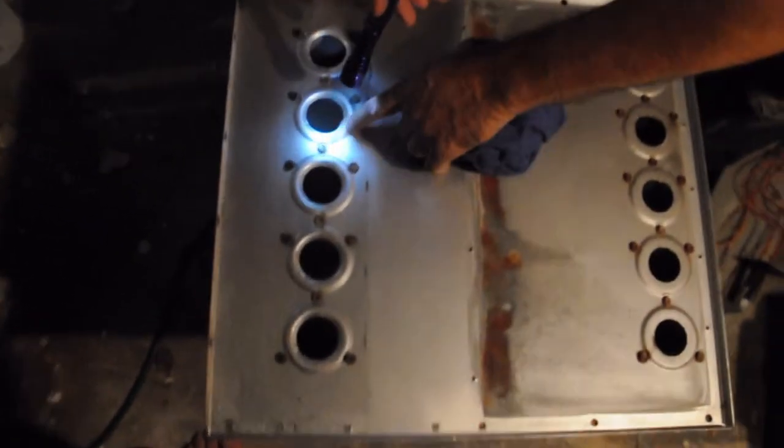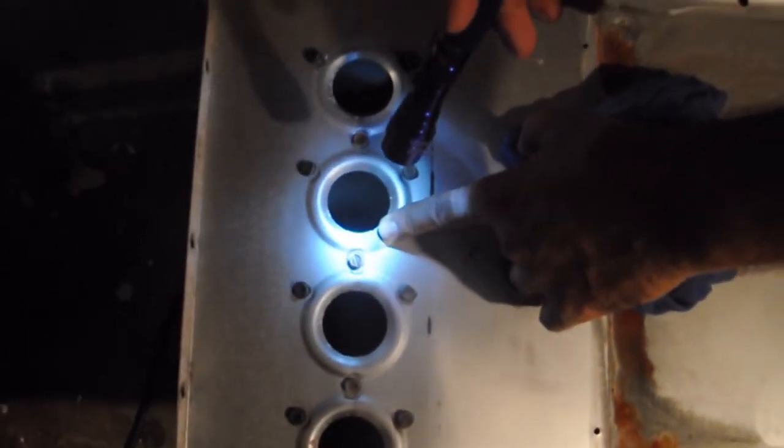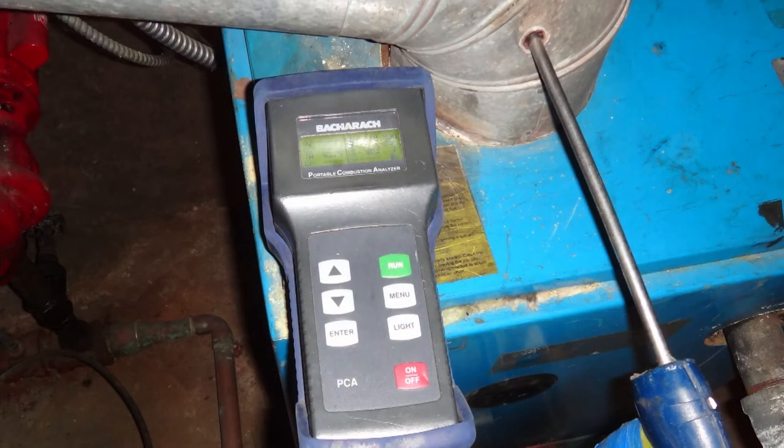In this 90-second video, you will learn the importance of having your furnace and hot water heater tested for proper draft and proper combustion. Not all furnaces and HVAC contractors are created equal. Your contractor should be combustion certified and should carry a combustion analyzer and draft gauge.